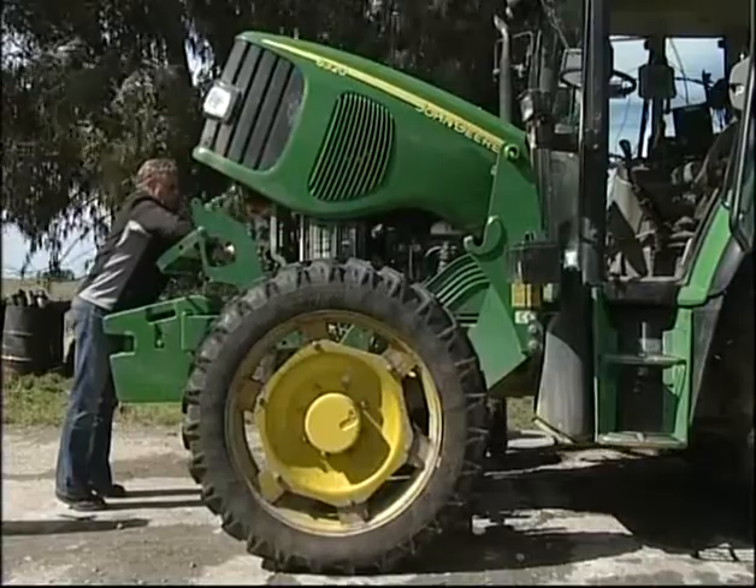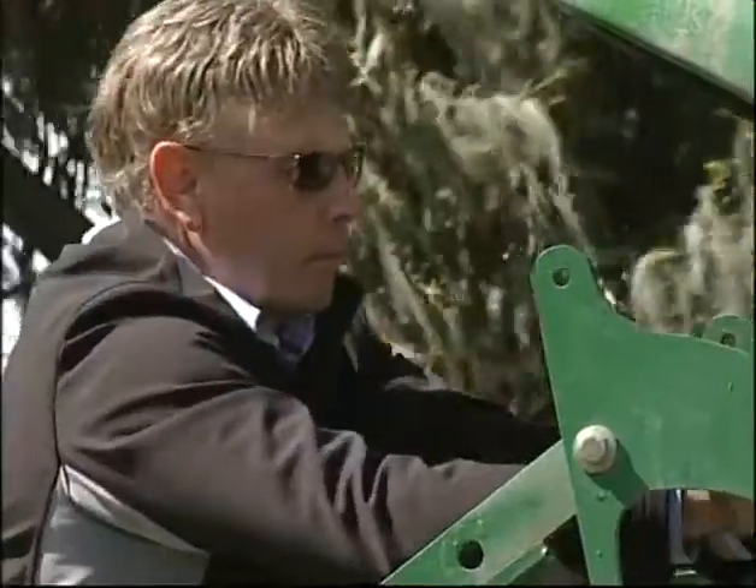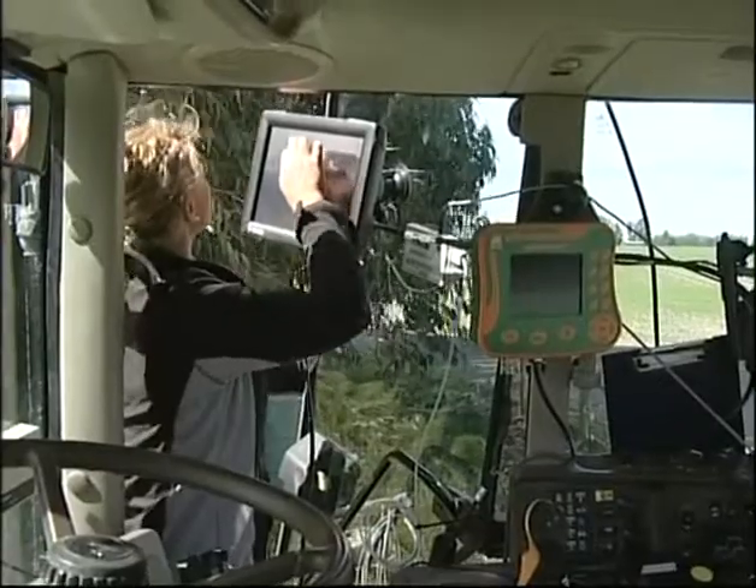So what do you call precision agriculture? How do you define it? I guess it's about putting the right product in the right place at the right time and in the right way.